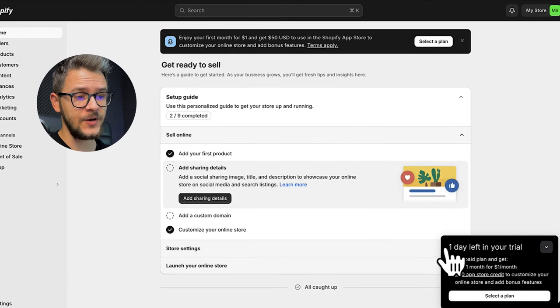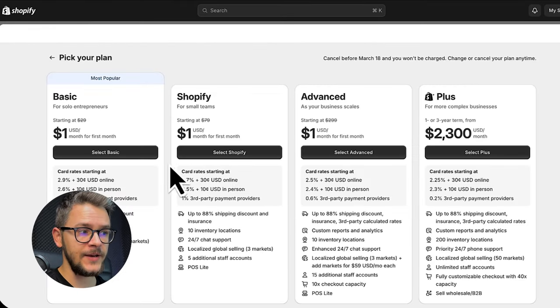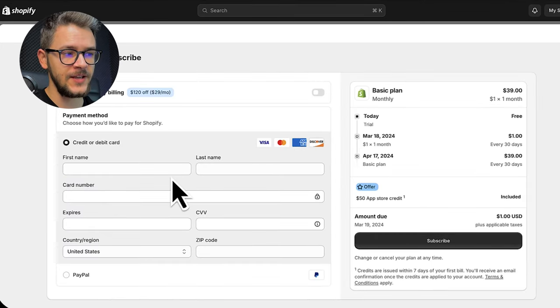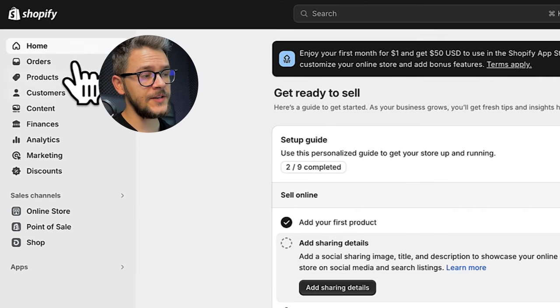The first thing you'll need to do is renew your trial — it says one day left. You'll have to pick a plan; it's one dollar for one month. I highly encourage you to go with the Basic plan as a beginner — you don't need more than that. Put in your first name, last name, credit card number, and click Subscribe. You'll only pay a dollar and get one full month of Shopify, which is an amazing deal.